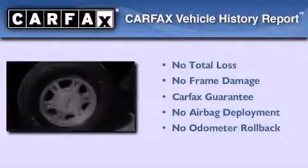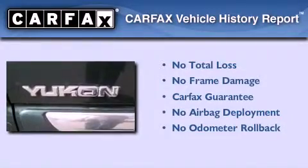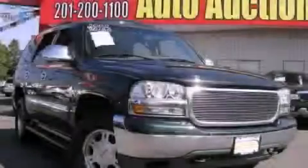Not to mention that this GMC qualifies for the Carfax buy-back guarantee. Stop by today and test drive this automobile for yourself.